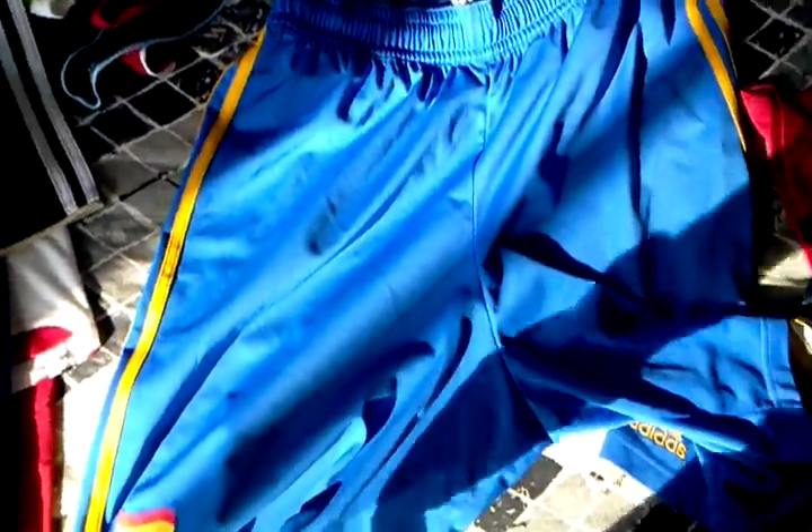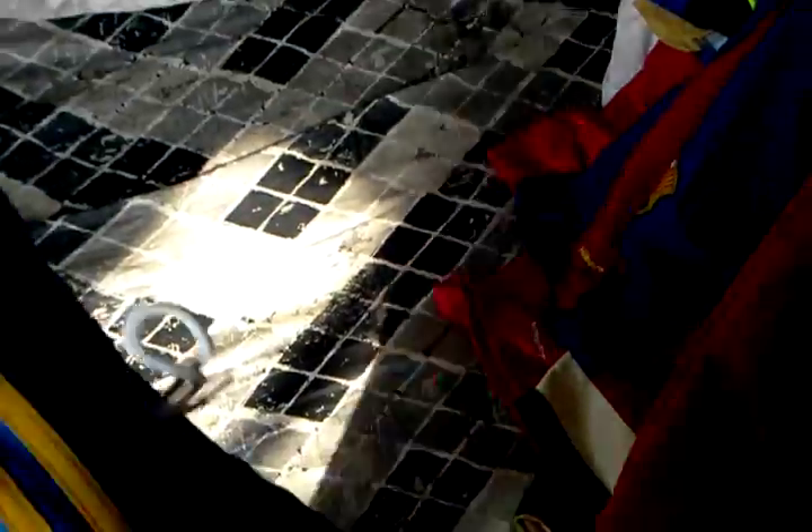Here are the shorts — a throwback to the 2006 Spain kit, which had these bright blue shorts again. I like it. With the matching yellowy stripes and the Spanish flag. On the back just the Adidas logo.